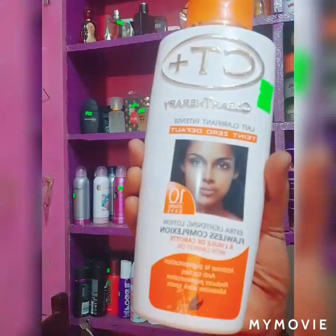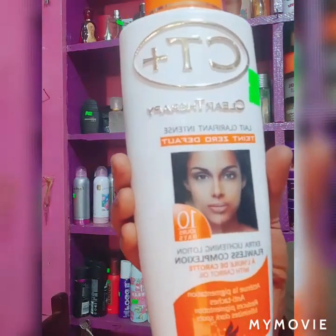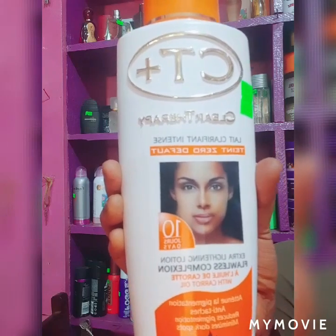Without wasting time, I want to show you the lotion I'm going to talk about today. So this is the lotion — the one I'm going to give you details about. City Plus, the carrot lotion.